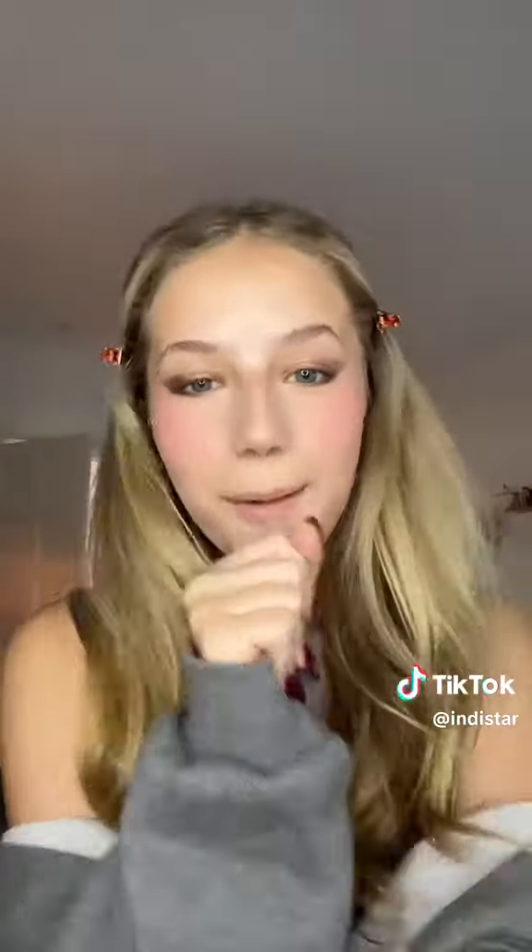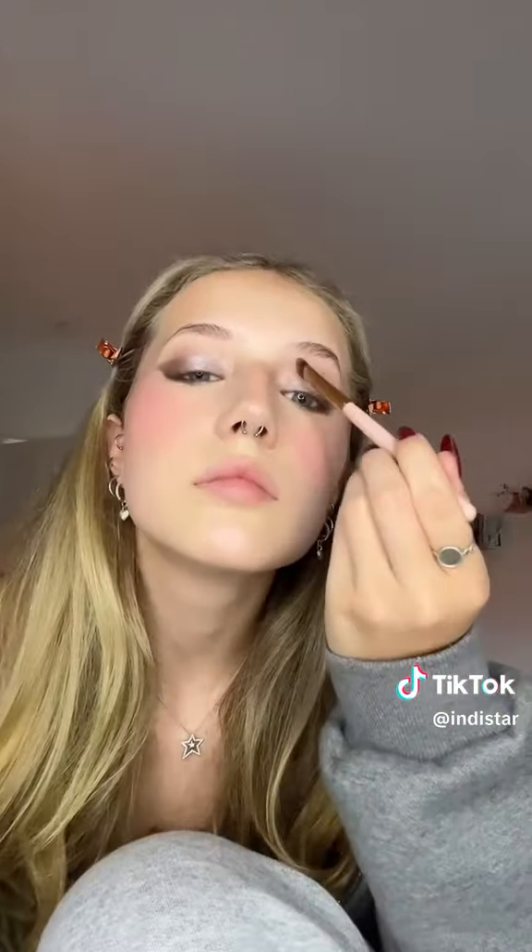Okay guys, this is where it gets real - I'm doing a dark eyeshadow wing. Wish me luck! Okay guys, here's where we are right now. I left and I'm coming back, but I kind of like it! I'm going to curl my eyelashes now.